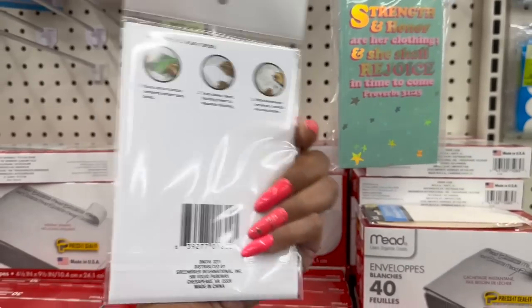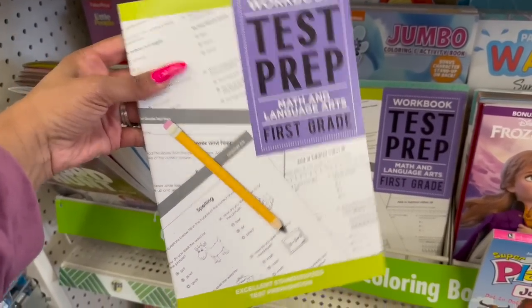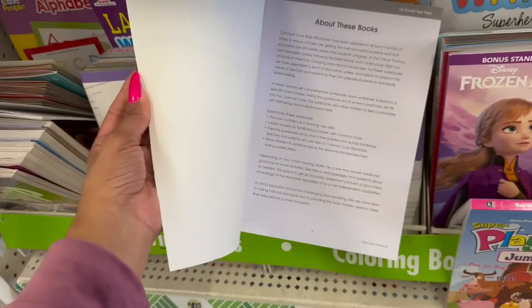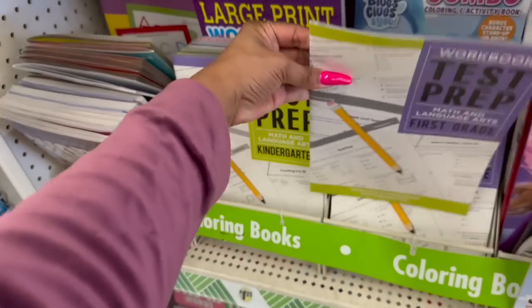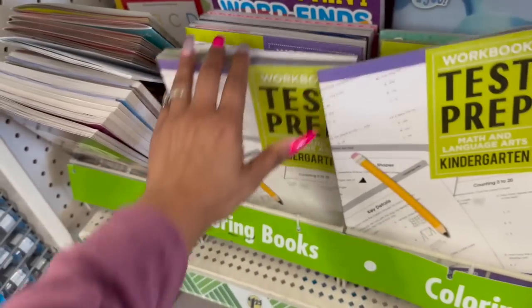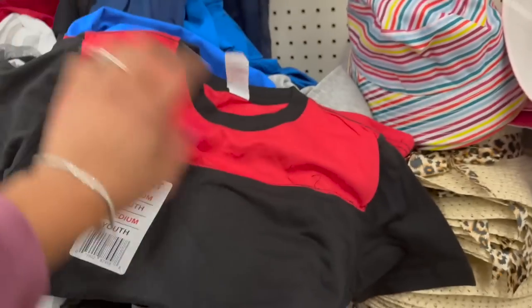These are the workbook test prep math and language arts books — first grade, so if you're homeschooling it's a good way to make sure your kids are up to snuff. They have Greenbrier kindergarten, first grade, second grade, all the way up to third grade. And another thing I noticed was the adult coloring and etching books and the adult coloring tattoos — these are by Bendin.